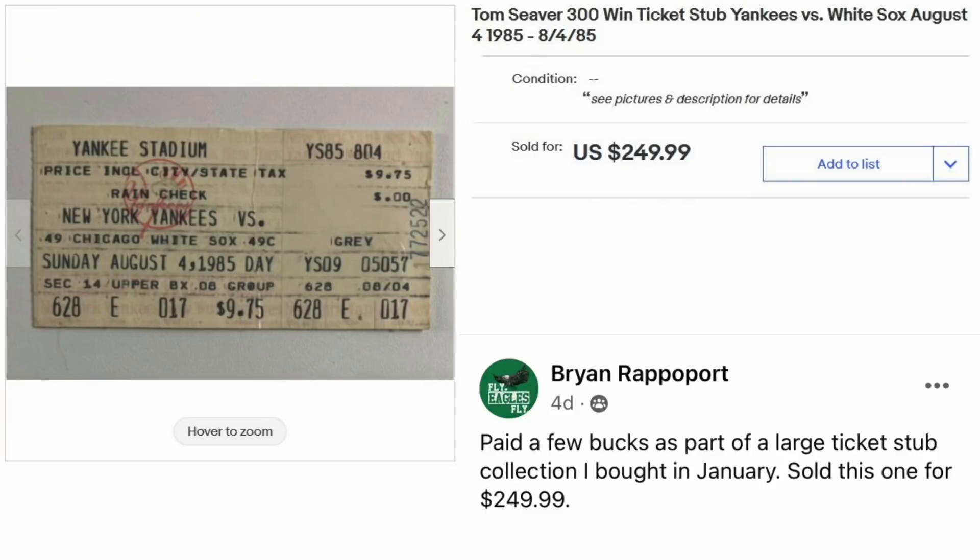Brian Rappaport again with an interesting item — paid a few bucks as part of a large ticket stub collection bought in January. Sold this one for $249.99. It's a Tom Seaver 300 Win ticket stub, Yankees vs. White Sox, August 4th, 1985. That's $250 for a piece of paper.